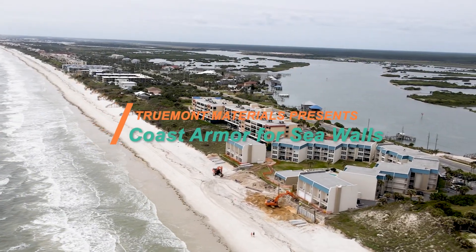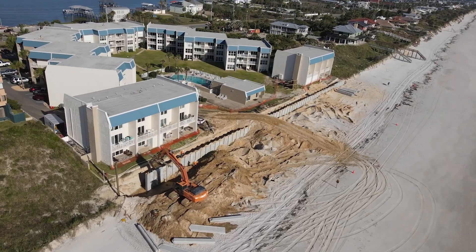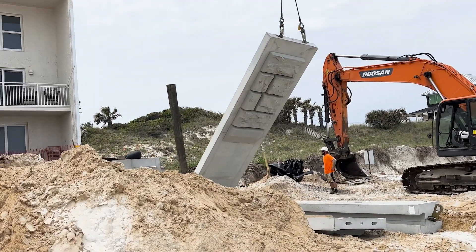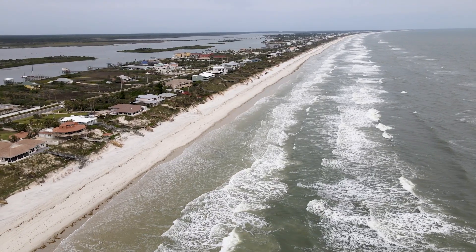The Coast Armor Wall System, manufactured by Trumont Materials, is ideal for seawall applications where extreme storms like hurricanes are a concern. There are three things that make the Coast Armor Wall System stand out amongst the many options available for seawalls.